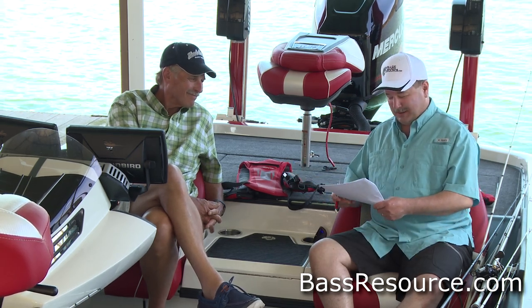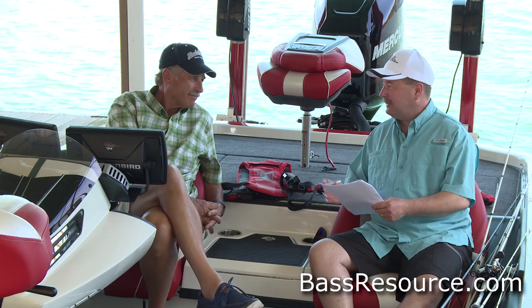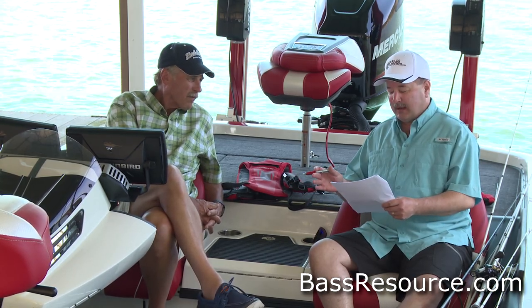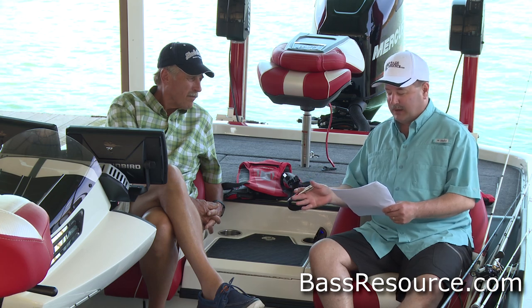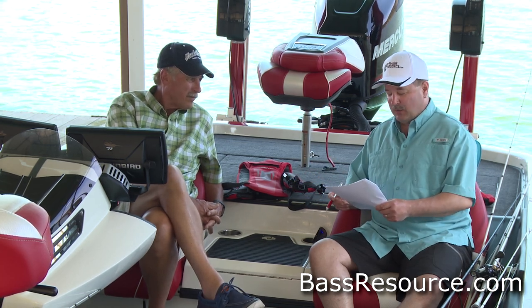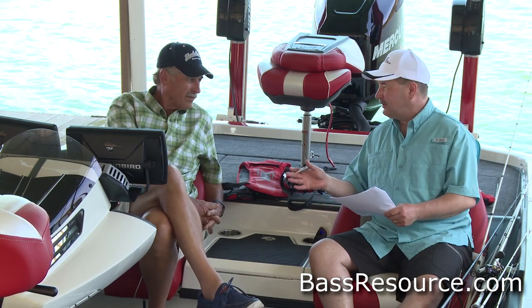Hey folks, Glenn May here with BassResource.com, and I'm here with Hank Parker with another edition of Hank Parker's Fish and Tips. This question this week comes from Adam from Lake Havasu, Arizona, and he asks: with all the kinds of side imaging, biosonics technology, and other electronics that are out there these days, what do you think the next technological breakthrough will be in fishing?